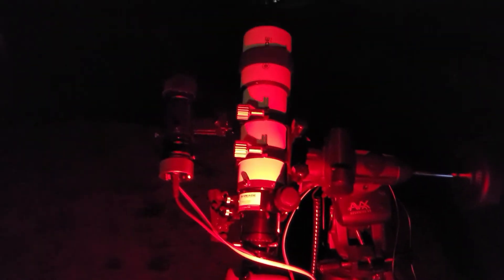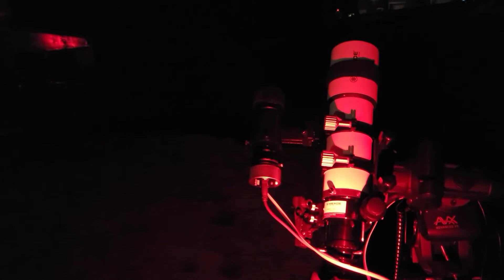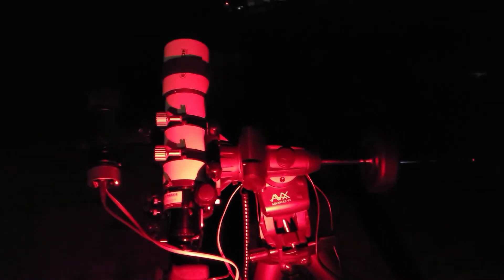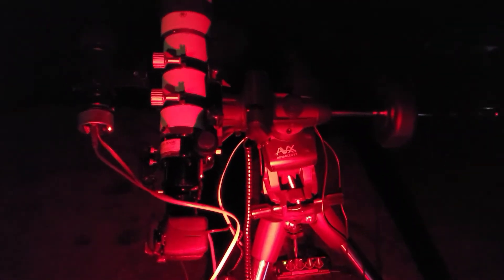Here's a quick look at the scope on the Advanced VX mount. This is the Meade 6000 Series 80mm APO with the Orion Magnificent Mini autoguider. I just moved this autoguider between my two scopes. Currently working on Orion up there and it's doing quite well.